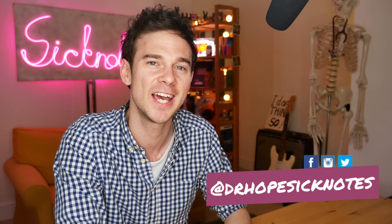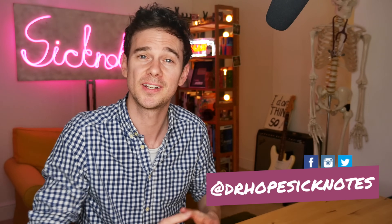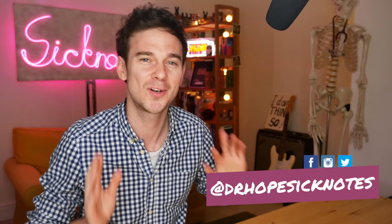Hello, welcome to SickNotes. My name's Ed Hope. I'm a junior doctor in the UK and on this channel we take a look at everything to do with medicine, the human body and what it's like to be a doctor as well. I know it's been a long time coming, I'm really sorry, but I'm continuing my look at the fantastic series Cells at Work. This is episode 8, Blood Circulation.